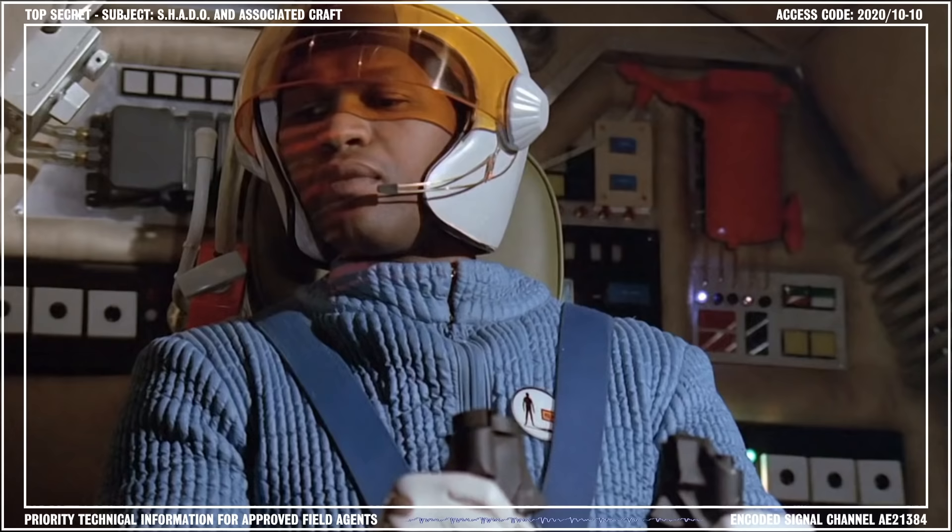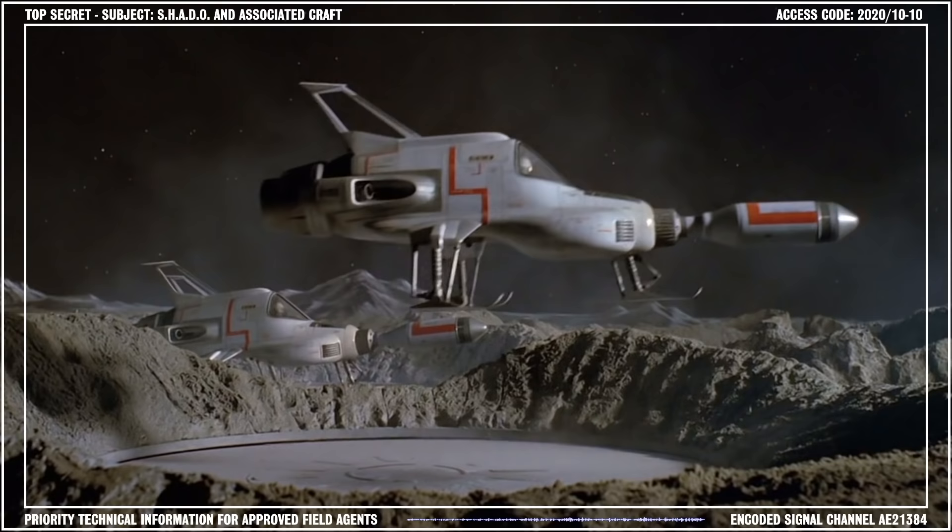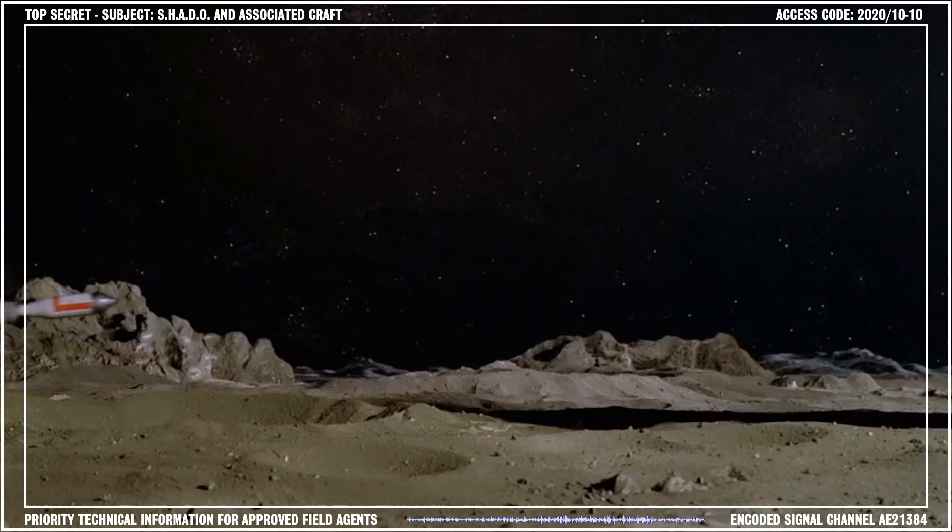The lead astronaut in Interceptor 1 engaged the motors in his craft, guided it off the pad, and set course for the designated sector, relayed by SID. Interceptors 2 and 3 followed their leader and assumed an attack formation.